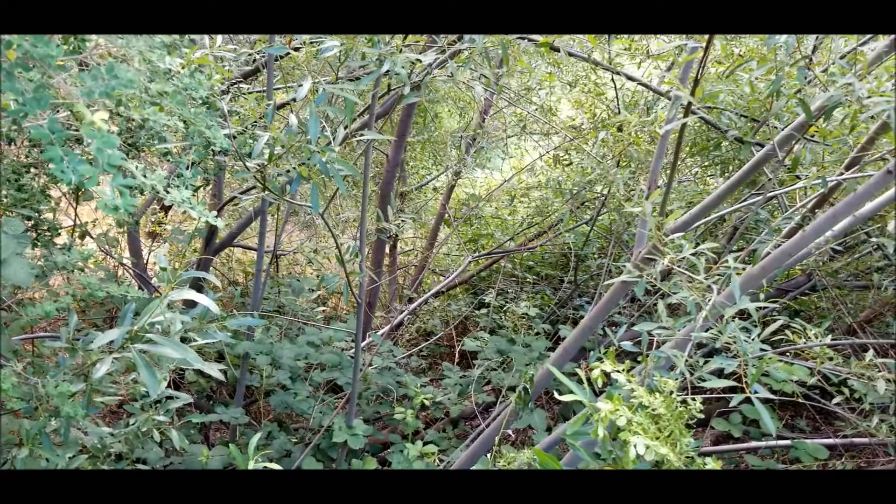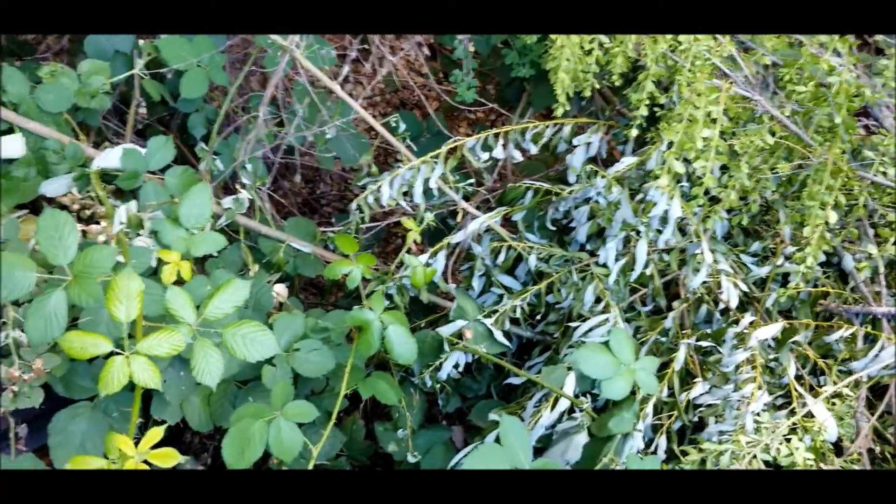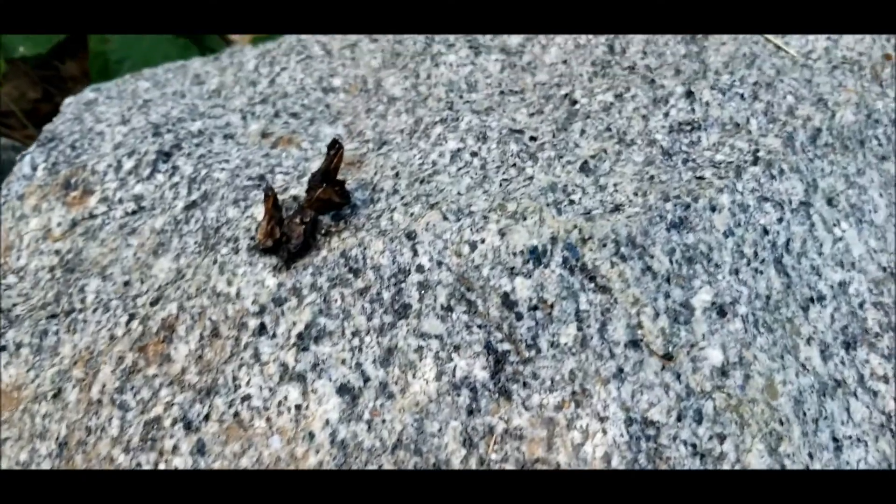Oh look at that — it's cool down here, it's pretty. It's way better than it looks on the map. Look at that nice granite — isn't that pretty?